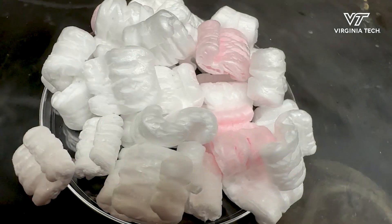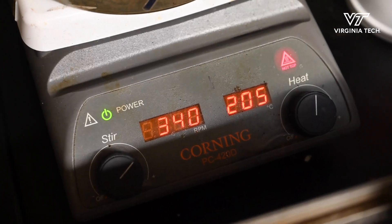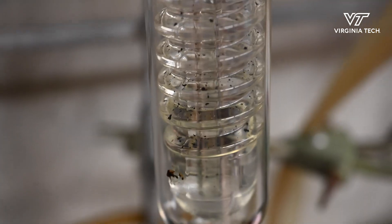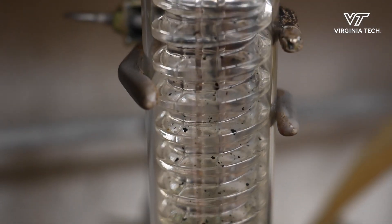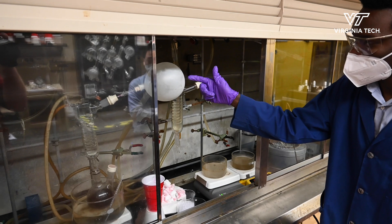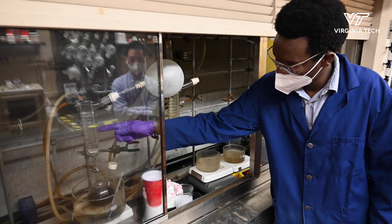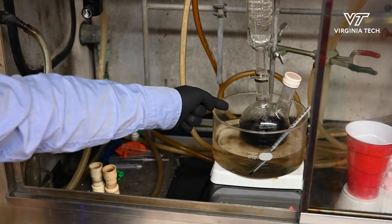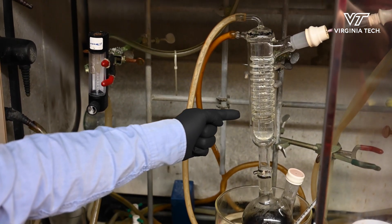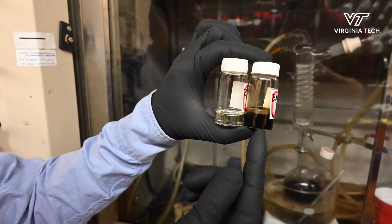Once we dissolve the polystyrene foam, we can add some catalyst inside. Then we can start to either heat it up or shine some UV light on the reaction, and then the reaction will start to get going and the chemicals will be produced through this process — we call this the degradation process. Then we add the other chemicals, finish the second step of the reaction, start to refine it, distill it, and make a pure chemical out of it.